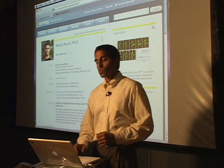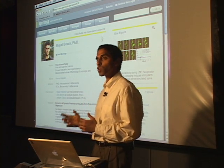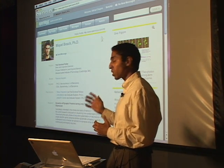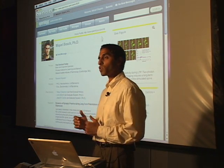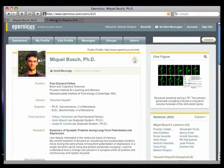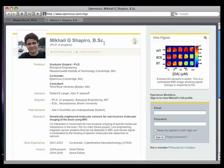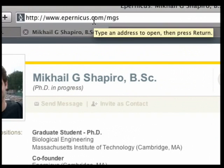The individual profiles are professional snapshots of a scientist that allow you to learn about an individual very quickly. We've also created public versions of these profiles, which can be viewed by anybody on the web. Here is Mikhail's public profile — as you can see, it captures all the relevant information about him as a scientist. This page has its own web address or URL, which Mikhail can put on his business card, his website, or anywhere else he wishes.